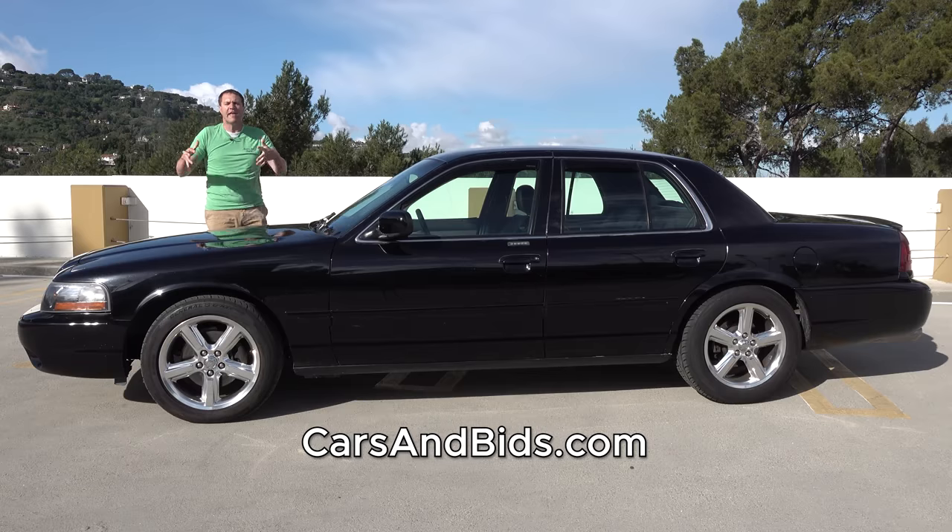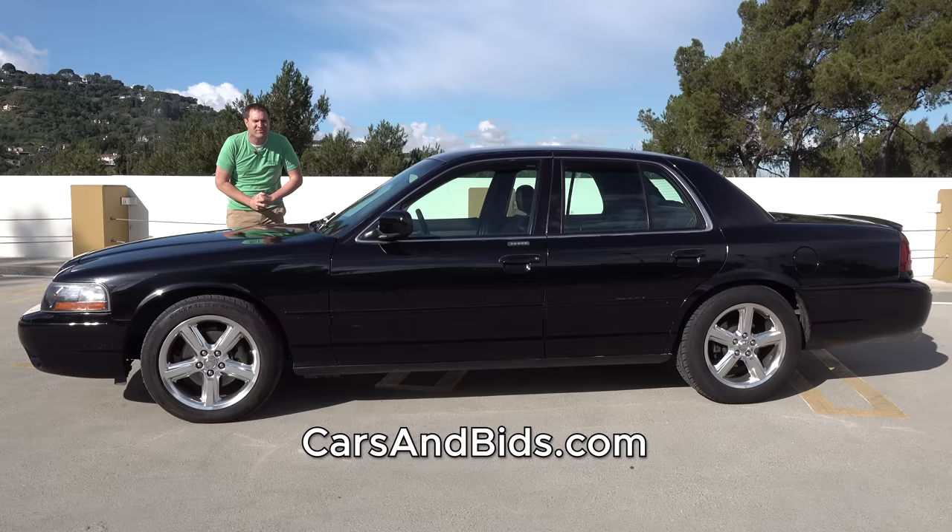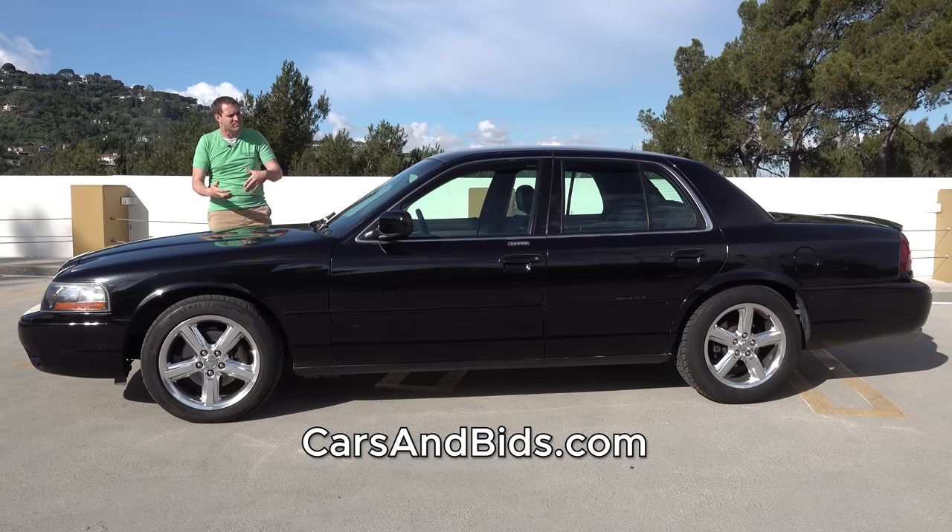If you're looking to buy or sell a cool enthusiast car from the modern era, the 1980s and up, Cars and Bids is the place to do it, with daily auctions and great selection at carsandbids.com.